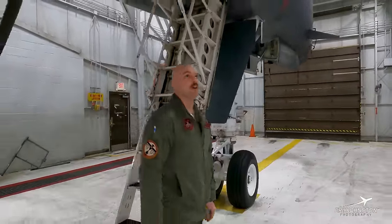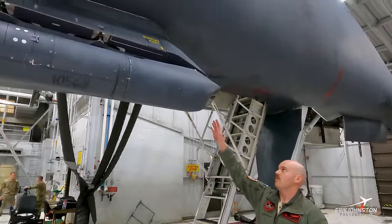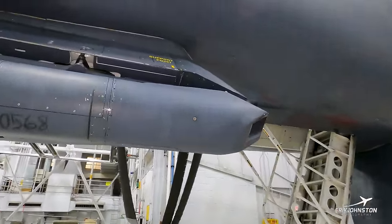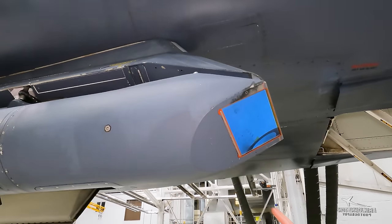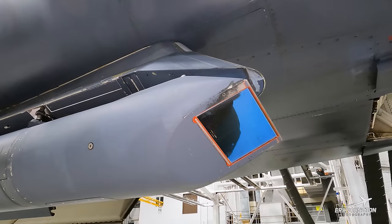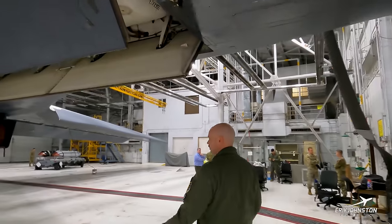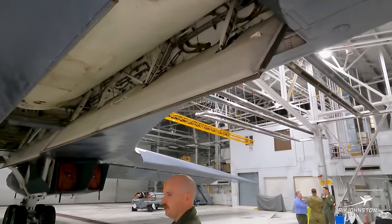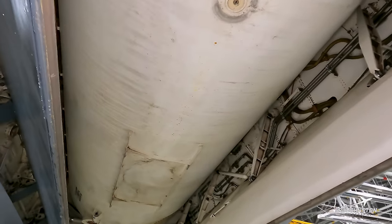For the sniper targeting pod, it's right here. We've got infrared and television capabilities. We just make sure that the glass here is clean and free of any cracks. The storage bays are kind of the biggest part about the B-1 — we've got three storage bays: the forward, intermediate, and aft.